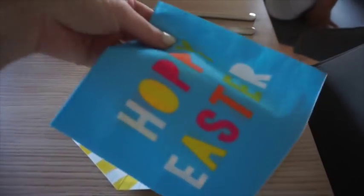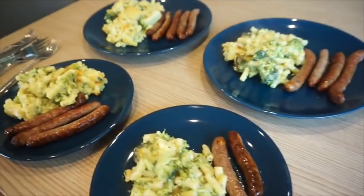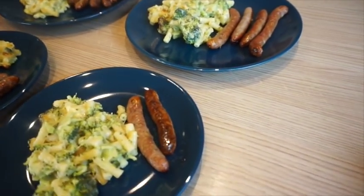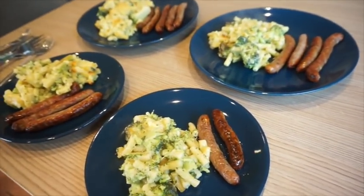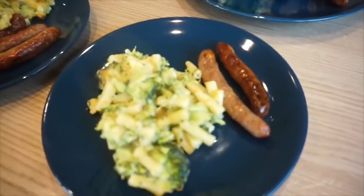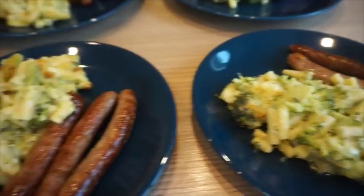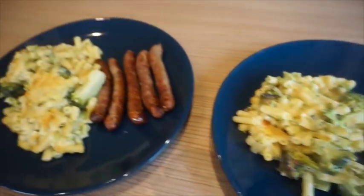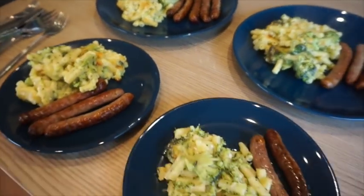We've still got our Easter plates. Dinner for tonight: Graham made some chipolata sausages — just plain pork — and I've done a homemade broccoli mac and cheese, which I haven't made for ages. It's one of the kids' favourites. Violet has two sausages, Alistair's got three, I've got four, and Graham's got five, but there's more if anyone needs it.